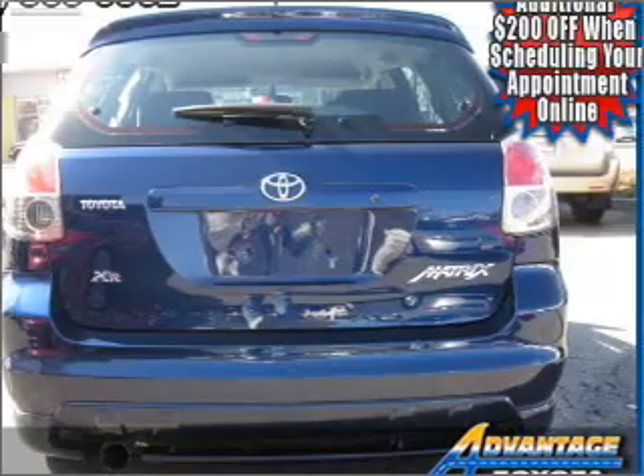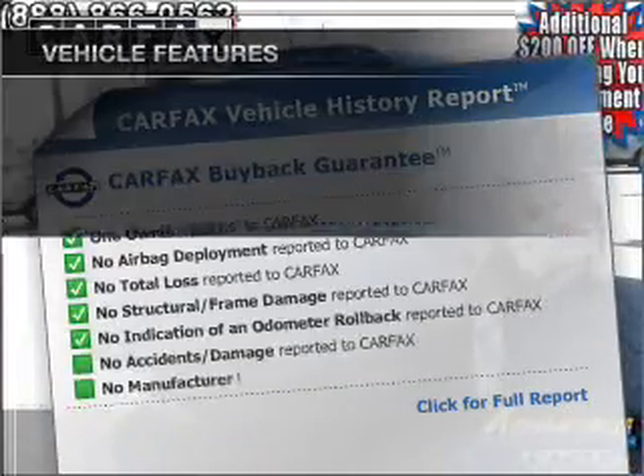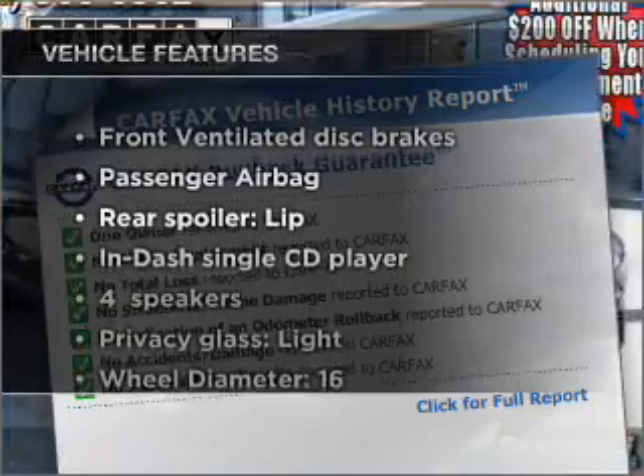stand out from the crowd with premium wheels. Carfax has offered to provide you with peace of mind. Plus, enjoy these notable features that are included in this ride.